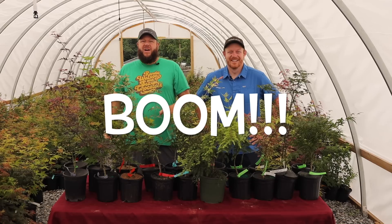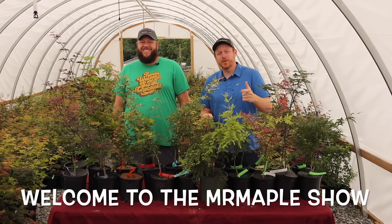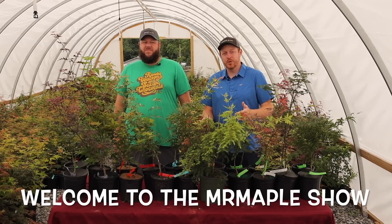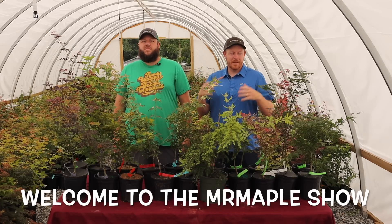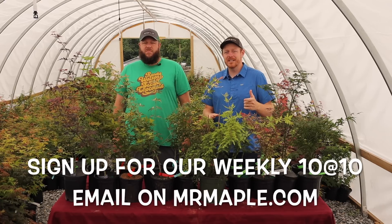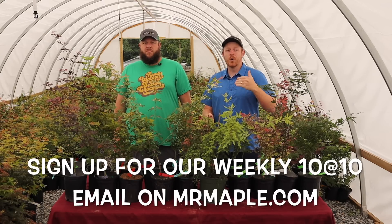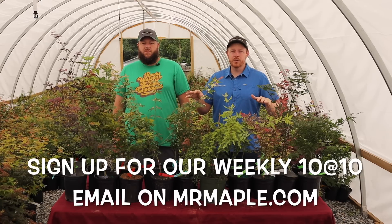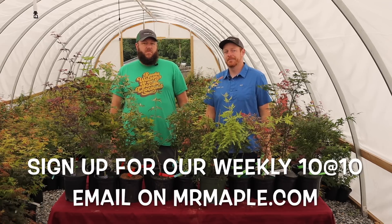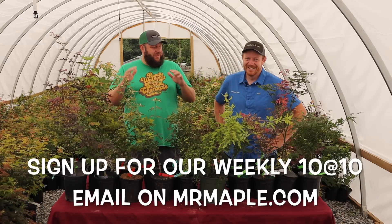It's 10 at 10 time and your favorite maple guys are back with another 10 at 10 video. I'm Tim, I'm Matt, and we're the Mr. Maple guys. MrMaple.com — we list 10 new plants every Tuesday at 10 a.m. Eastern Standard Time. Today's 10 at 10 are 10 of the 20 plants getting listed on June 28th, 2022, showing you about the sizes they are right now. These are available for purchase right now — if purchasing at a later or earlier time they could be different sizes. We add at least 10 new trees every Tuesday at 10 a.m.; this week we're listing 20. Make sure to check out quickly when you add them to your cart — it doesn't hold them for you until you check out.